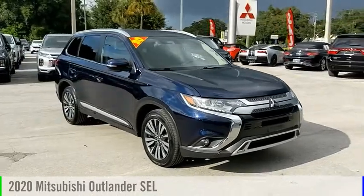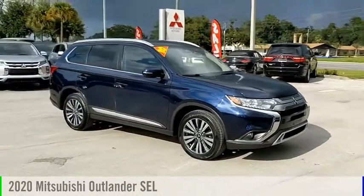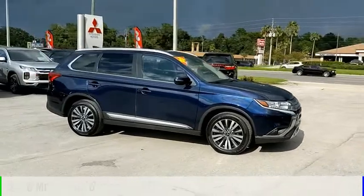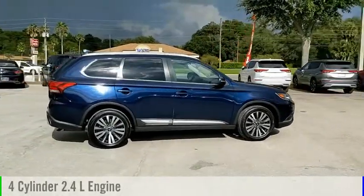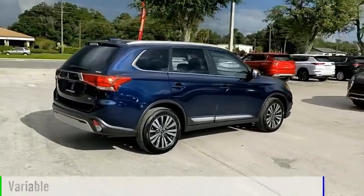Make a great choice today with the 2020 Outlander. This vehicle is powered by a four-wheel drive, four-cylinder, 2.4-liter engine and comes with a continuously variable transmission.